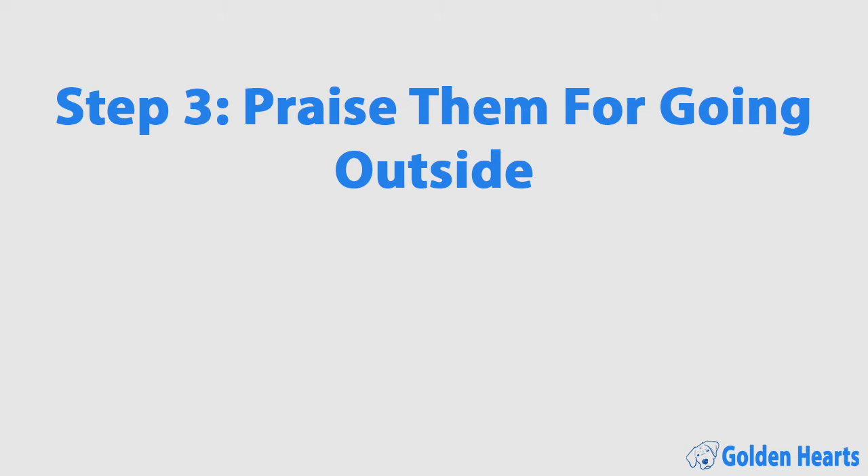Step three: praise them for going outside. When your puppy first comes to your house, they're not going to know where they need to potty. But when you take them outside and they go, and you throw a praise party and give them treats, they're going to learn really quickly where they're supposed to go. One mistake many people make - including us with Oliver - don't praise them too soon. If they're going, wait until they're done.